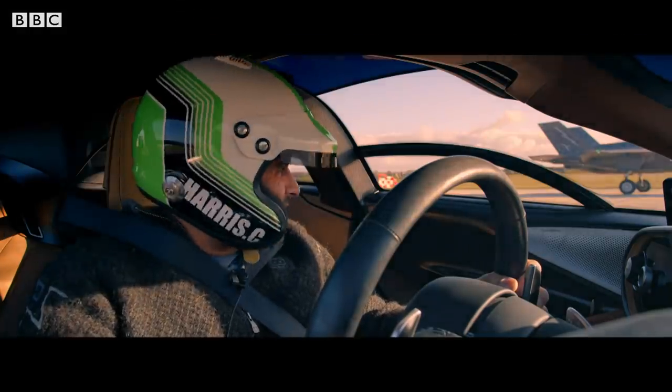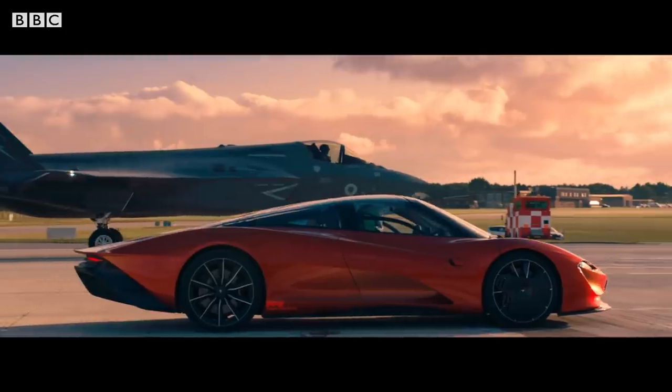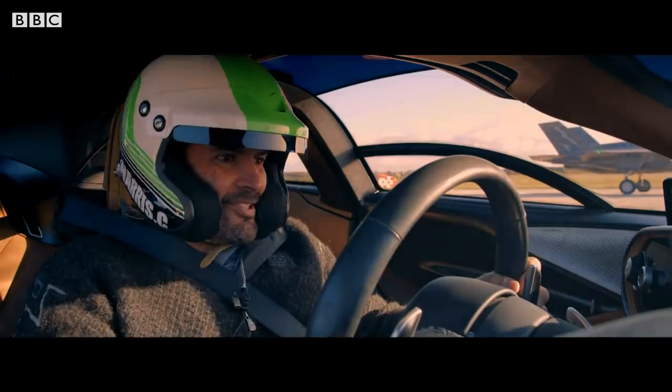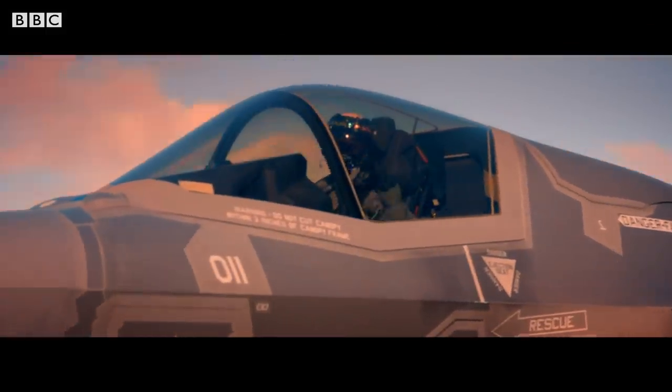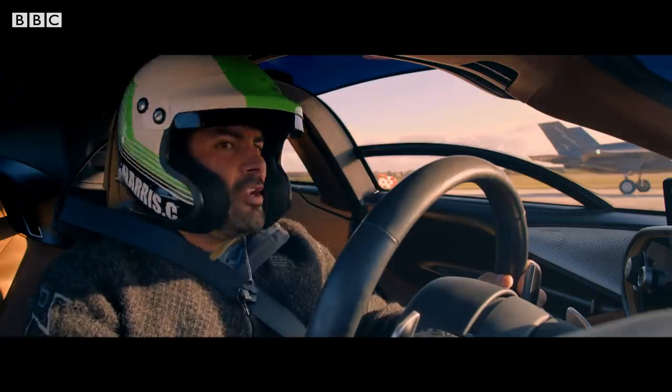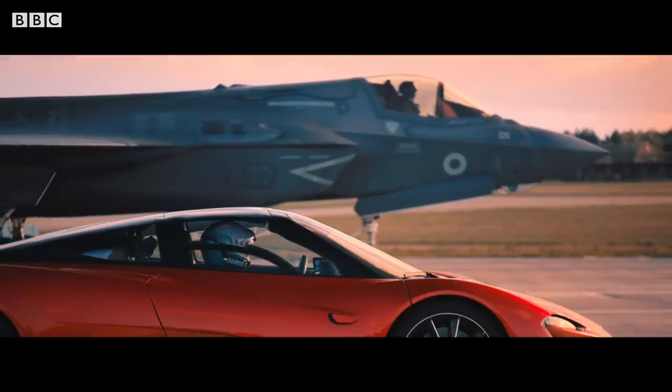Wow, what a piece of kit. F-35 versus Speedtail — it's the coolest thing I've ever done. Look at the thing. It just looks like an engine with a person strapped to the front of it.